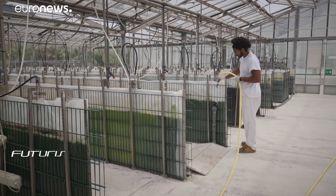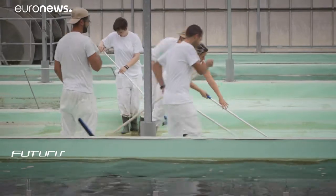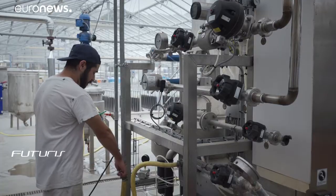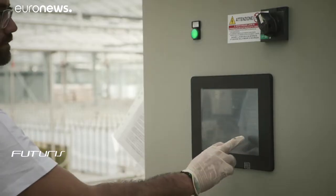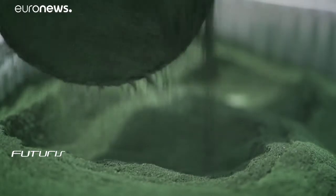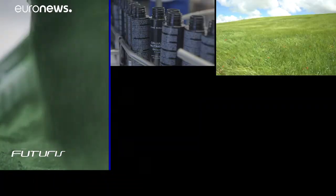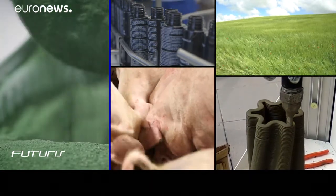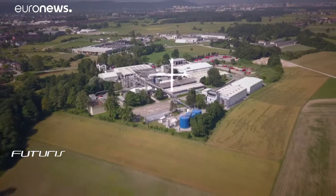Sunlight, carbon dioxide and wastewater — that's about all these algae need to enable them to consume the pollutants and grow. This self-sufficient process can produce as much as 20 kilograms of dry spirulina per day. The green powder can then be sold to produce cosmetics, fertilizers, animal feed, or even material for 3D printing — an opportunity for manufacturers wanting to benefit from their wastewater.